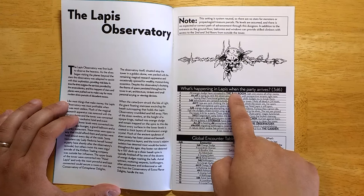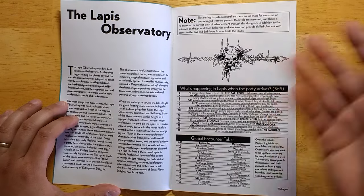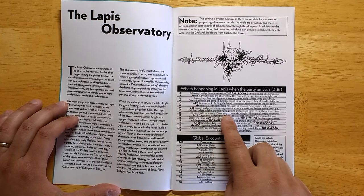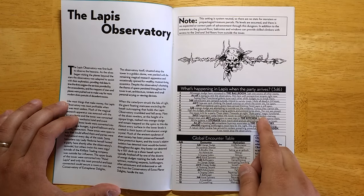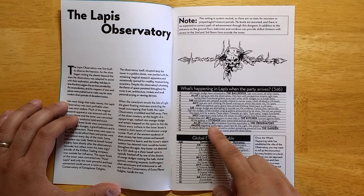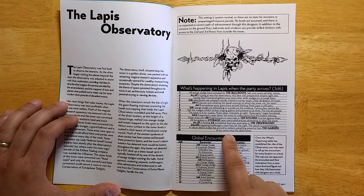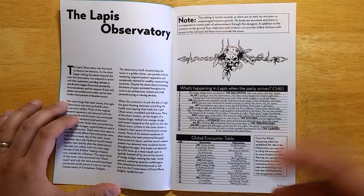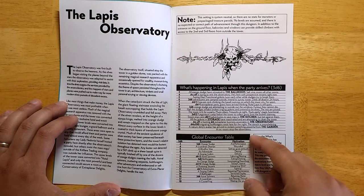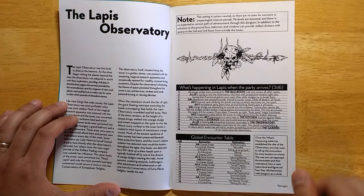When the party first shows up at the observatory, you roll 3d6 and you find an instigating event. For example, the tower is lit for a party, music plays, fireworks at night, auto party magic is functional. Or you might find something like an elf is hosting d4 extraplanar business associates in the observatory, or a rock roosts atop the observatory. Something to change it up every time you play. You get a global encounter table of different things that you will typically find in the observatory and what their motivations are, and you can roll these separately and combine them to create all sorts of different encounters.